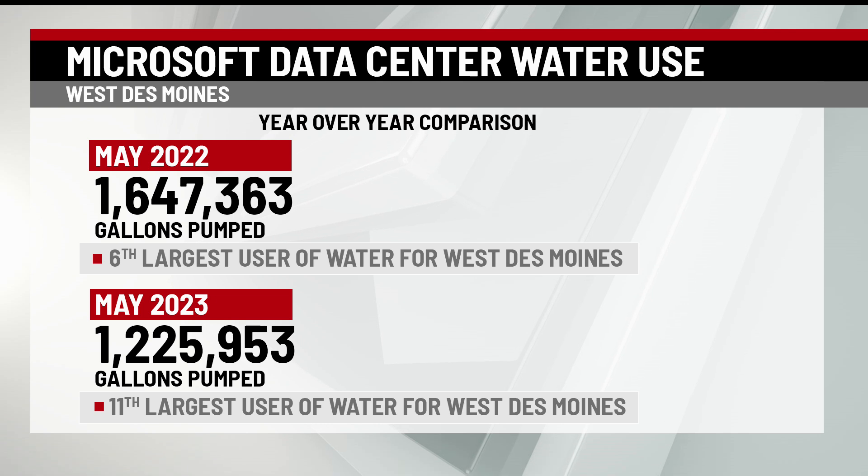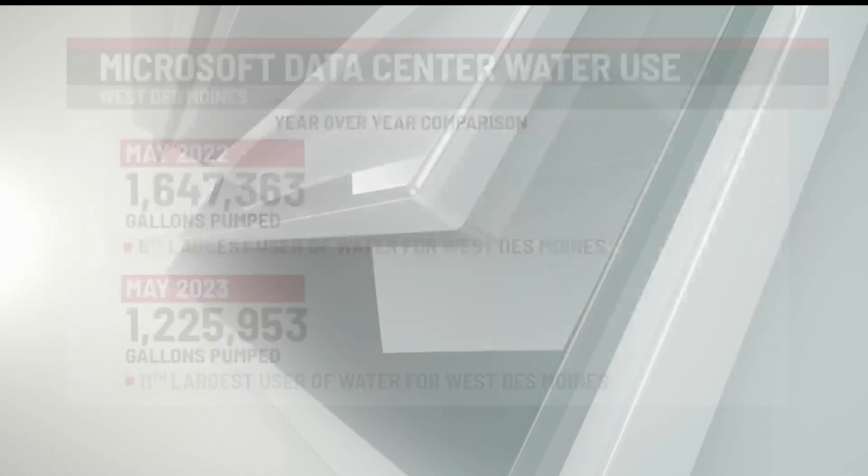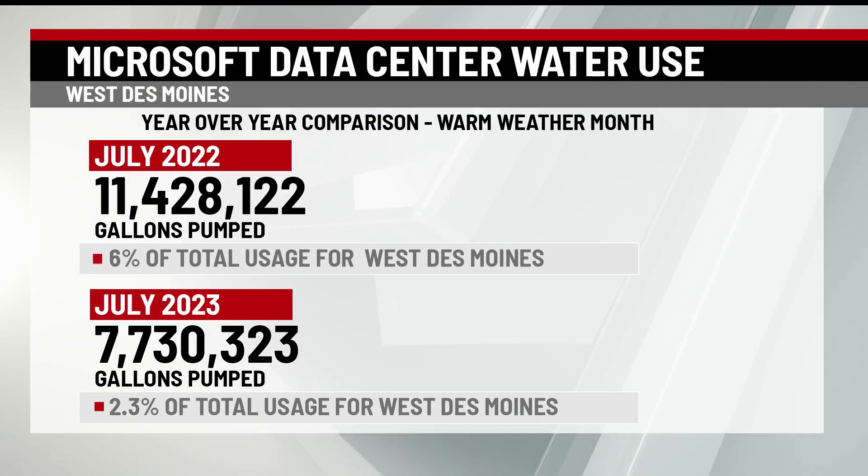This really shows how water usage can fluctuate. As we know, May can be a coin toss for weather here in Iowa, and at times West Des Moines data centers didn't even make it in the top 10 for water users for West Des Moines, falling behind other groups like R&R Realty Group, Executive Laser Wash, and Belcher & Long Corps. Here's a year-over-year comparison for gallons pumped in warm weather months. As you can see, again, a major difference — definitely more water used.